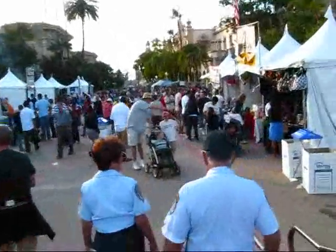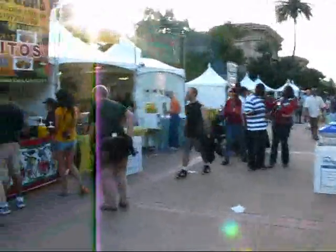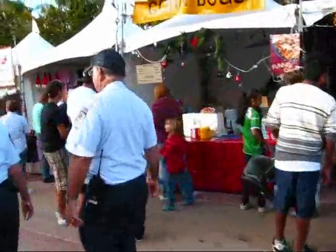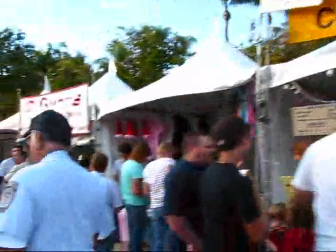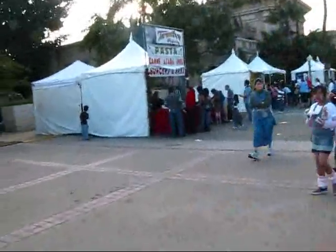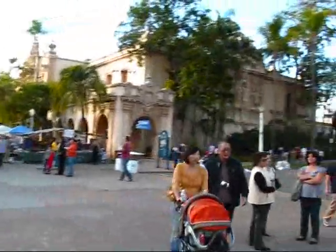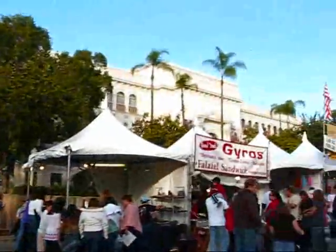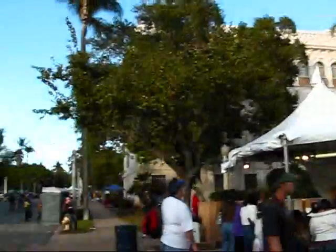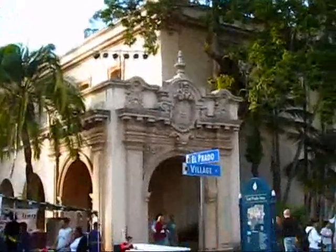The buildings surrounding it were built mostly around 1915 and also again around 1935, because there were two expositions here. I think the first one was the California Panama Exposition in 1915, and the second one in 1935 was the California Pacific Exposition. This was a great time — all these Spanish Revival buildings were built right around that time, and they're truly gorgeous buildings with tons of architectural details, very ornate.